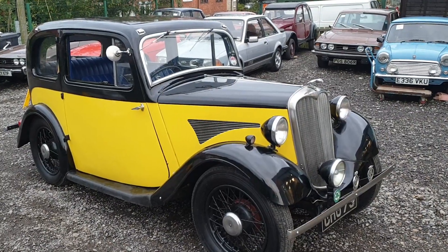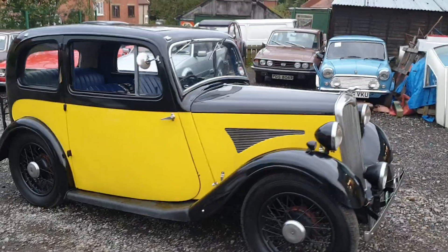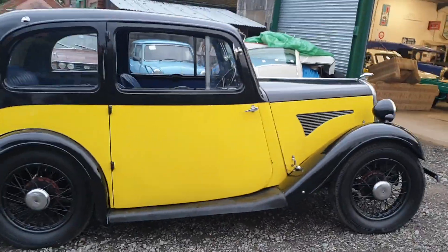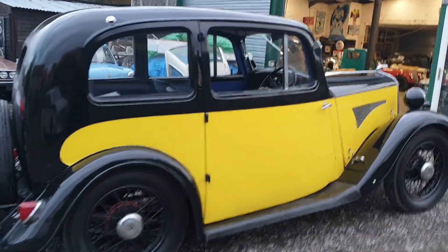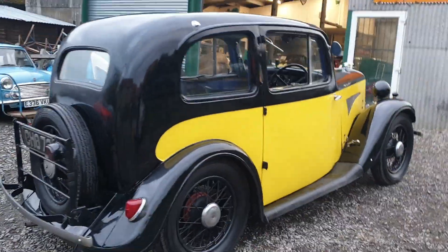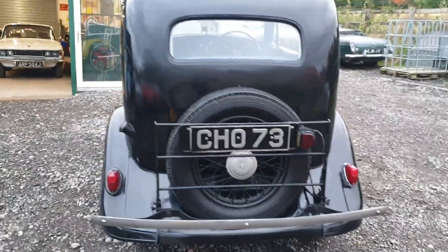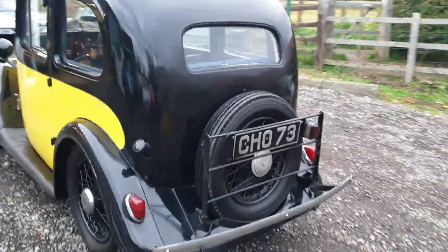Right then guys, here we go — little Singer, lovely looking little car, nice change from a Morris or an Austin. You can hear it ticking over there in the background. She's a little bit juiced up I think, wants a set of plugs, wants a service up really — literally a good service before use.